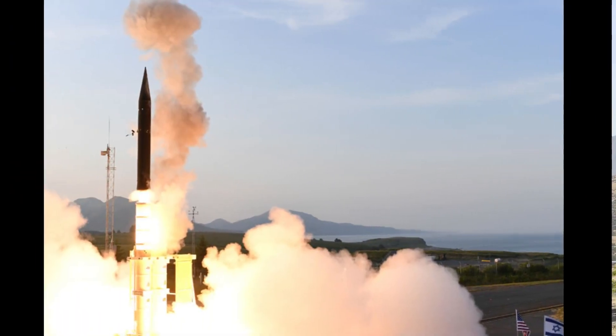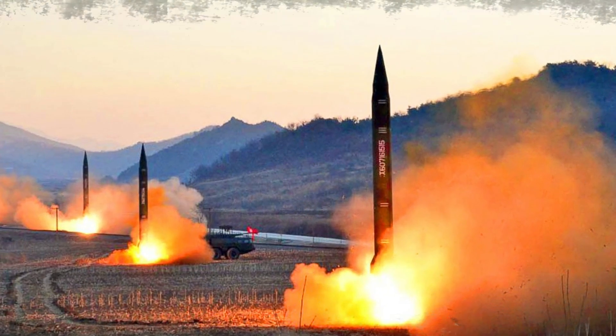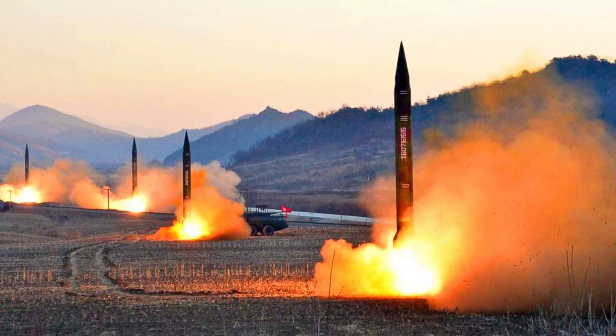Two upgraded Arrow-3 interceptors were launched simultaneously against two targets that were imitating emerging threat capabilities from Iran, including a multiple independently targeted re-entry vehicle (MIRV), salvos of ballistic missiles, and maneuvering warheads.